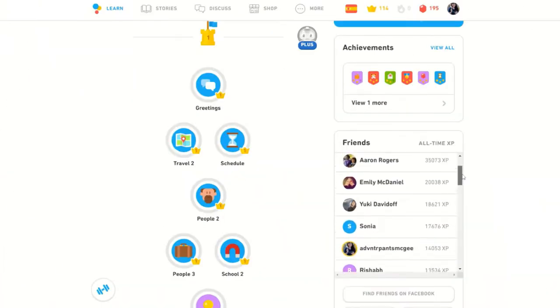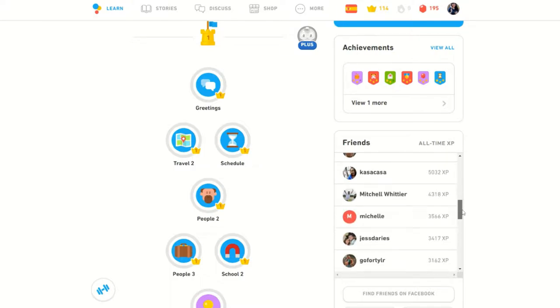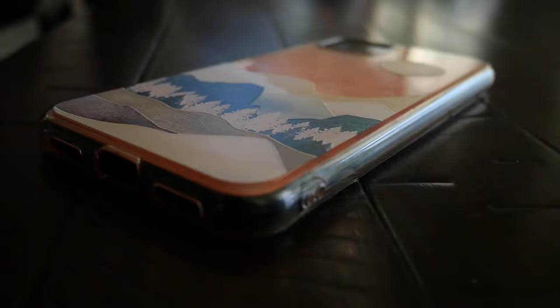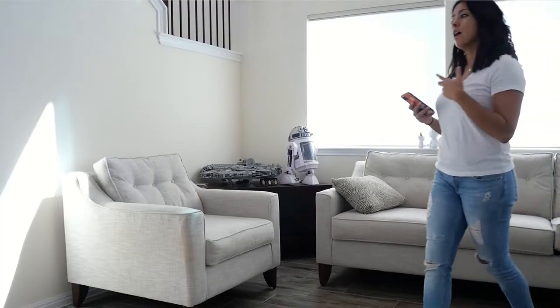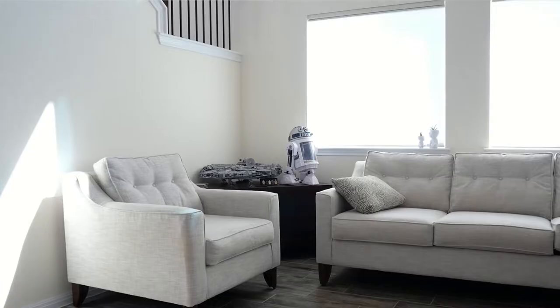Duolingo, Memorize, and other language learning apps are gamified with point systems and a leaderboard. But Pimsleur doesn't have any of this, unless you consider spending 30 minutes every day to complete the lesson in order to complete the unit a game.